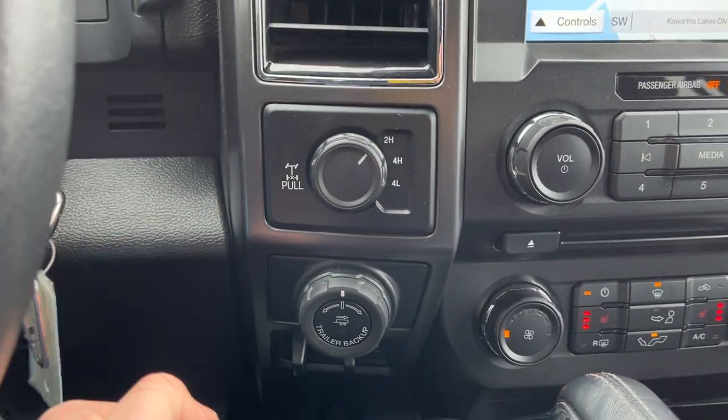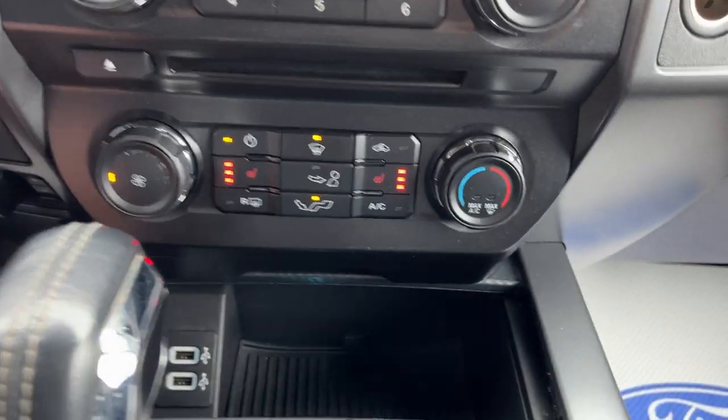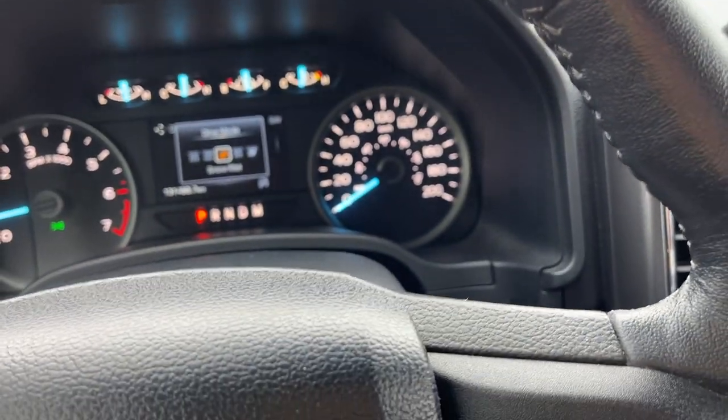You also have Apple CarPlay and Android Auto compatibility. There's your reverse camera and parking sensors, your different four-by-four modes. You do have a 3.31 electronic locking rear axle on here as well as your brake controller. There's your heated seat and climate controls and a couple of USB ports.